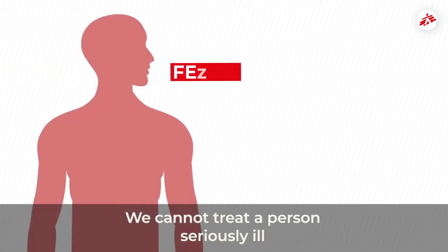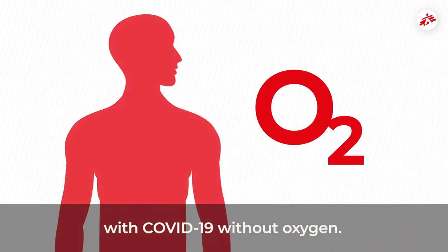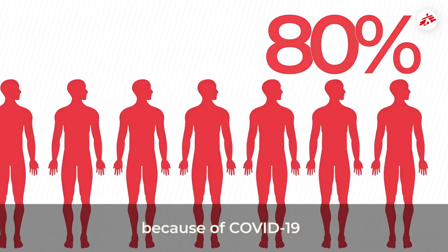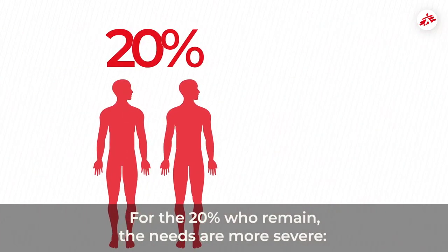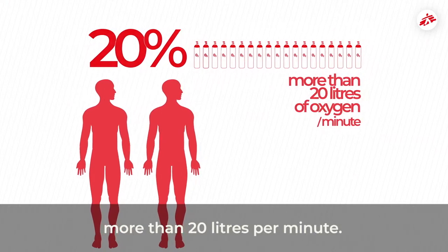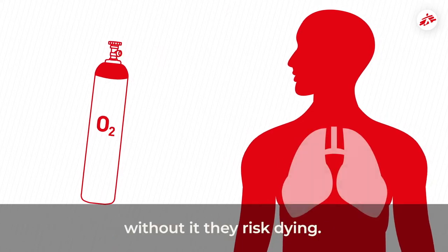We cannot treat a person seriously ill with COVID-19 if we do not have oxygen. 80% of people hospitalized because of COVID-19 need between 3 and 15 litres of oxygen per minute. For the other 20%, the needs are even more severe — they need more than 20 litres of oxygen per minute. Oxygen is therefore vital for them, and without it they risk dying.